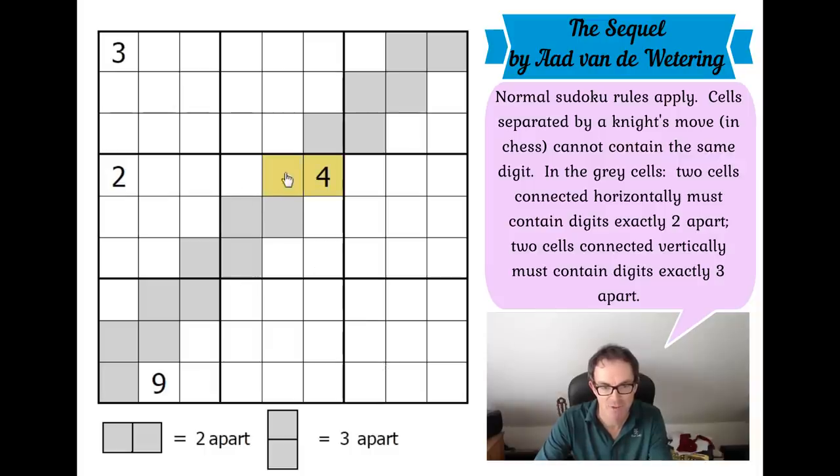This square here is in a horizontal domino, so it's either got to be two greater or two less than a four. It can't be a two, so it's got to be a six. Looking at the next one, this one has got to be three or nine, and that one has got to be one, five, or seven.